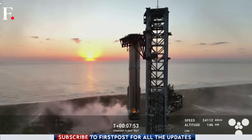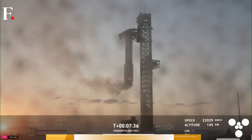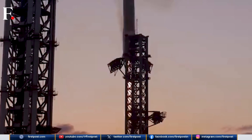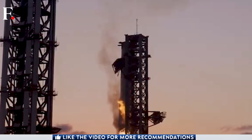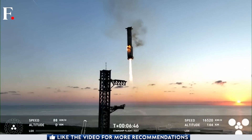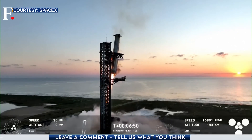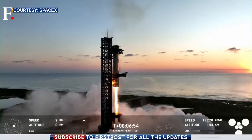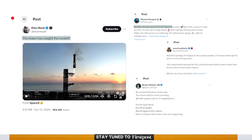At the heart of this plan is Mechazilla, a 400-feet-tall titan of technology. Its mission: to catch the descending booster mid-air using two enormous mechanical arms aptly named chopsticks. This moment was critical — the chopsticks had to reach out perfectly timed and snatch the falling booster from the sky. This daring maneuver is unlike anything ever attempted.